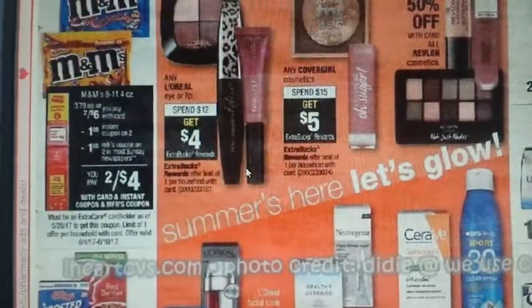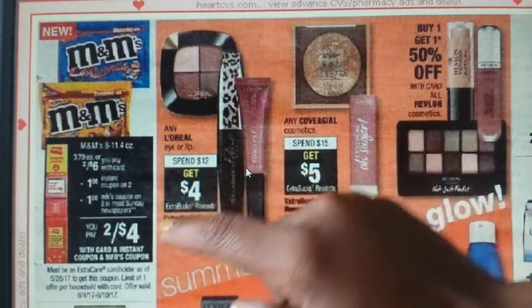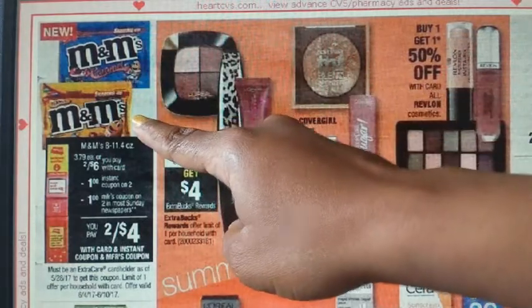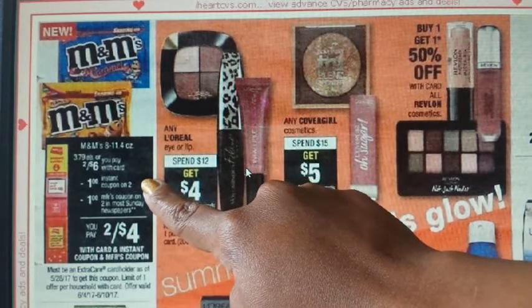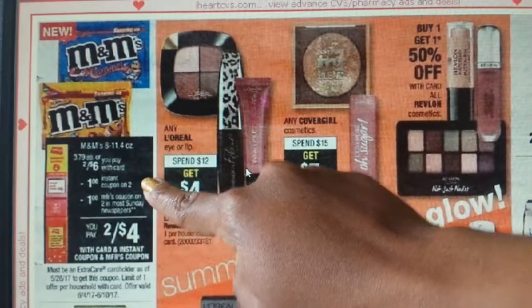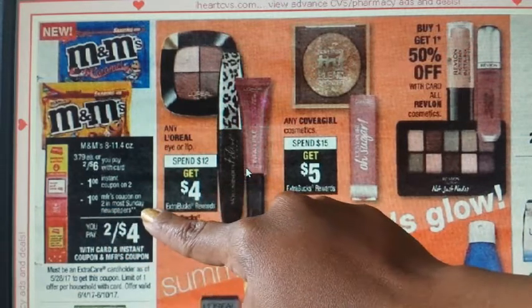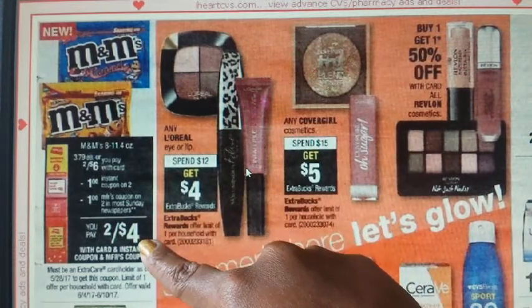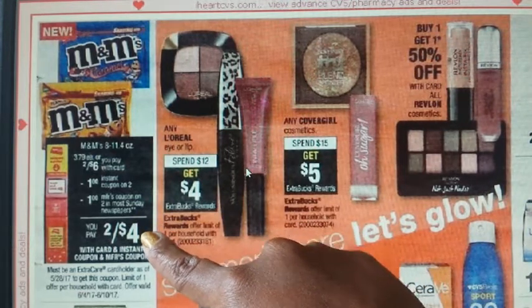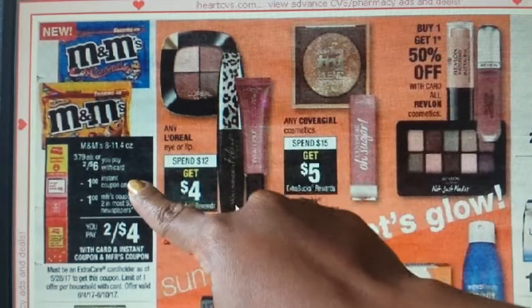On the last page, there is an M&M's deal — on sale 2 for $6. We will be getting a $1 off 2 instant coupon from the Redbox, so scan as soon as you get in the store. We should also be getting a $1 off 2 M&M's coupon in the SmartSource to pair with this deal — you'll pay about $2.44. The deal is a limit of one, likely because of the instant coupon.